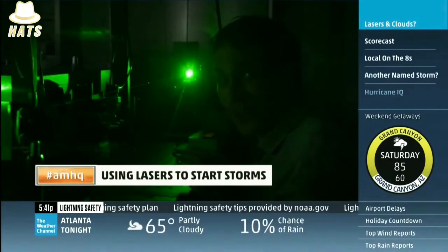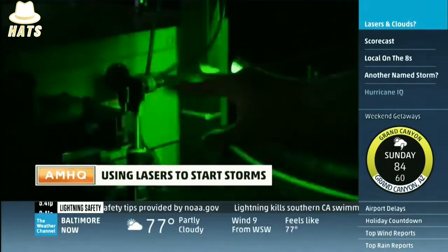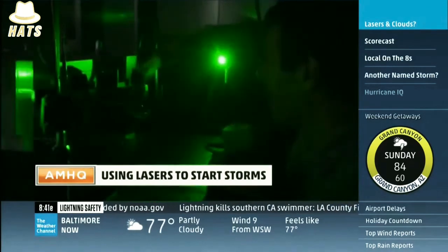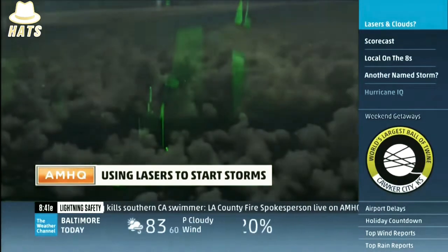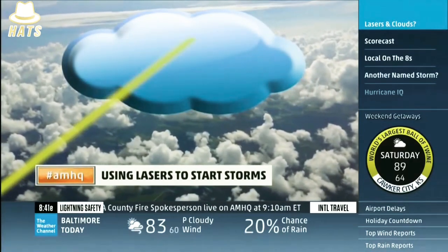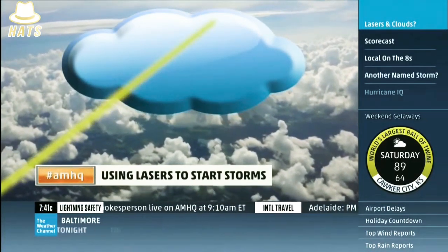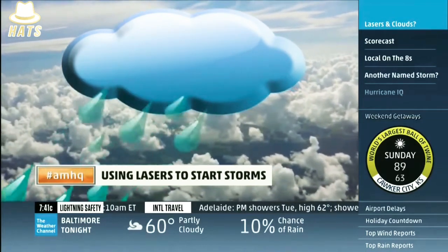That storm starter isn't the laser beam itself, but rather a popping energy that comes off of much higher power beams. The problem is those pops have always had trouble getting into the sky. Now Matt has discovered a way to get the laser to pop all the way up in the clouds. In theory, that's what starts a storm.